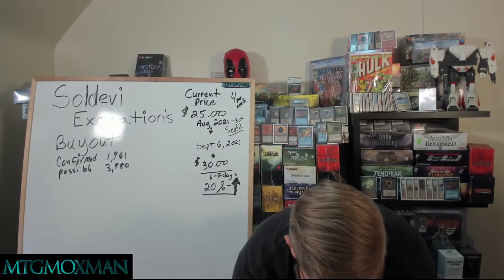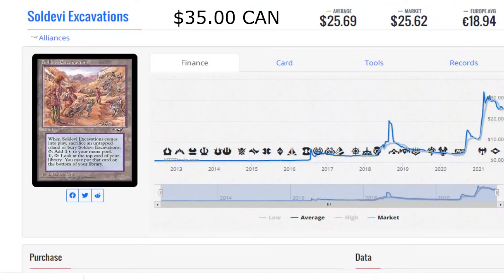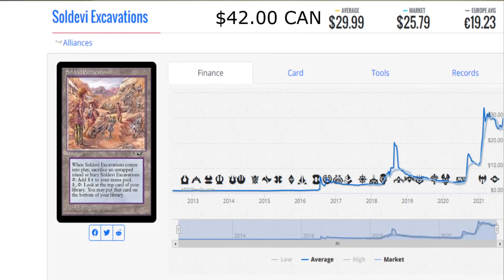I want to show you a couple of things here. If we take a look at the original listing I showed you guys last week, it said $35 Canadian. The average was $25.69. The market was $25.62. It was €18. This is taken right from a previous clip of the video I did last week. But now, Soldevi Excavations on September 6th, 2021 — the cheapest near mint copy I can find is $42 shipped to my door with fees. The average is $29.99 US. The market is $25.79. And it's €19 still, which hasn't changed much from last week.